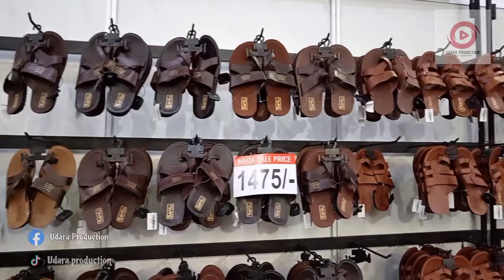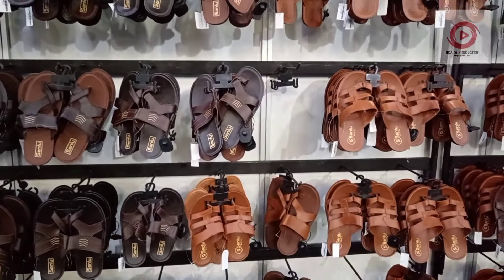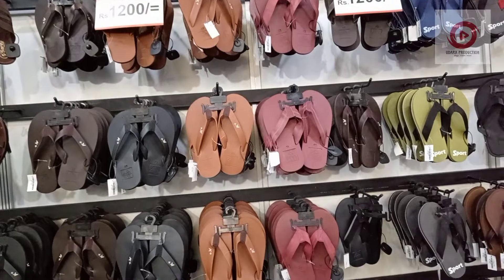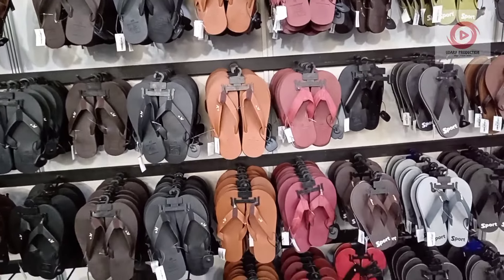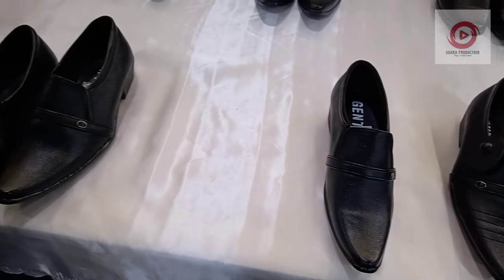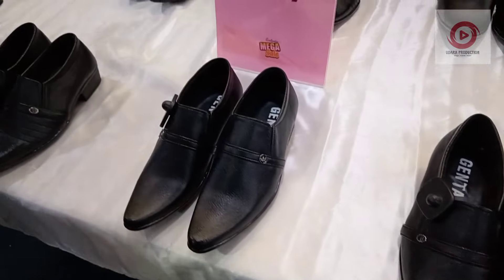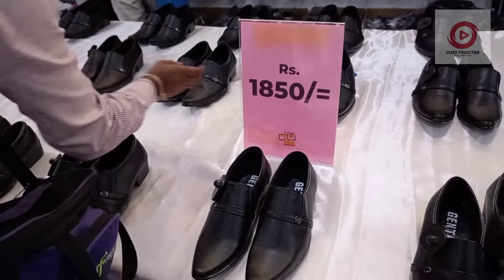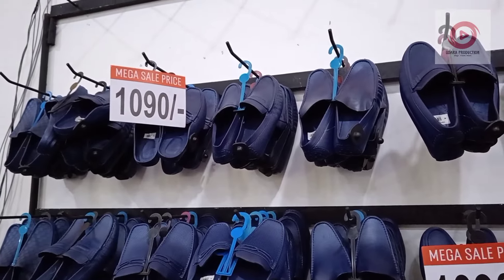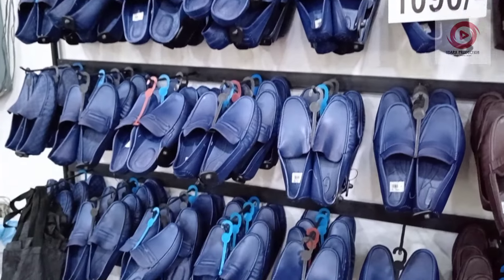This is the exhibition at the Ramadan festival. The sizes shown are 110, 165, and more. The colors available are red, blue, brown, and black.